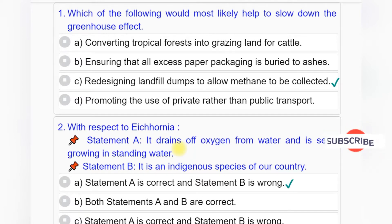Answer to question number 1 is Option C: Redesigning landfill dumps to allow methane to be collected.